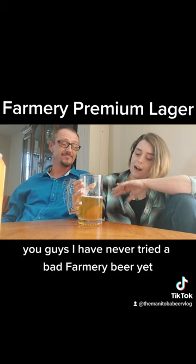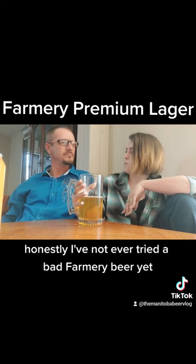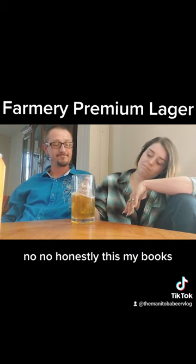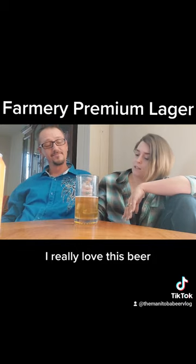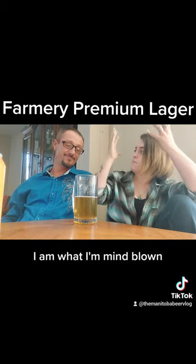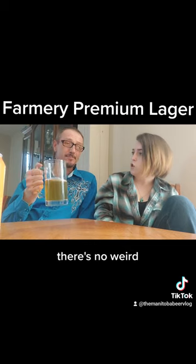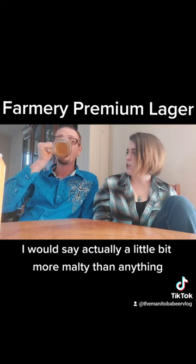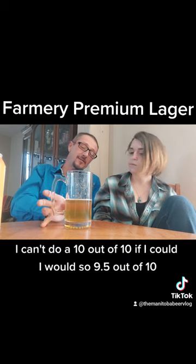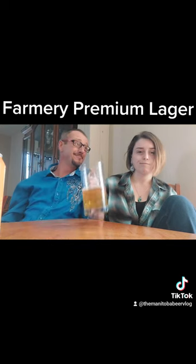Hands down, Farmery — I don't know how you guys do it. I have never tried a bad Farmery beer yet, honestly. My score: solid 9 out of 10. I really love this beer. It was so smooth, mind-blowingly smooth. Great color, great aftertaste — there's no weird aftertaste, it's not overly hoppy. I'd say it's actually a little more malty than anything. I can't give it a 10 out of 10, but if I could I would — so 9.5 out of 10.